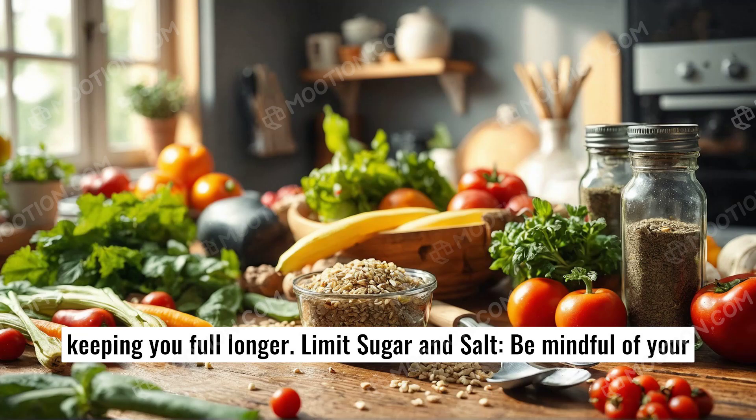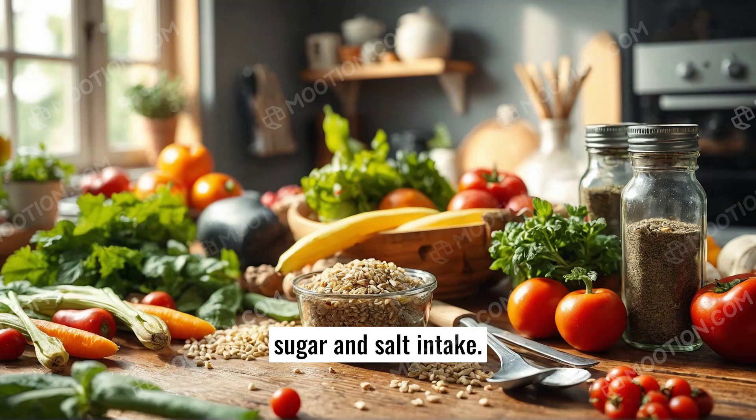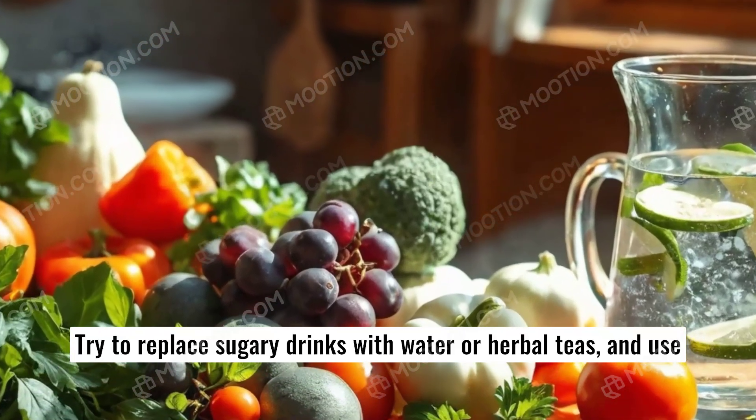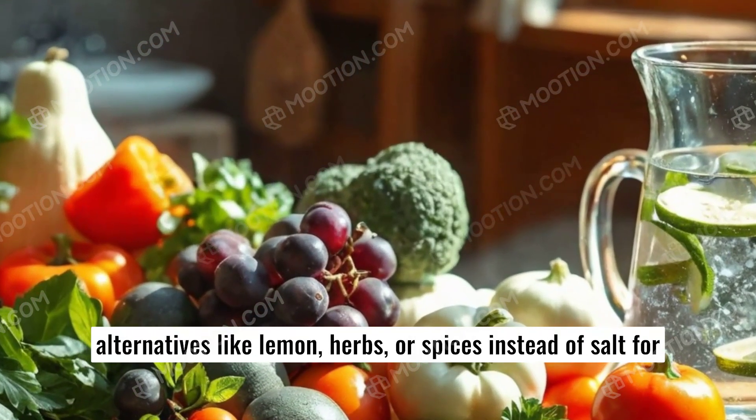Limit sugar and salt. Be mindful of your sugar and salt intake. Try to replace sugary drinks with water or herbal teas, and use alternatives like lemon, herbs, or spices instead of salt for seasoning.